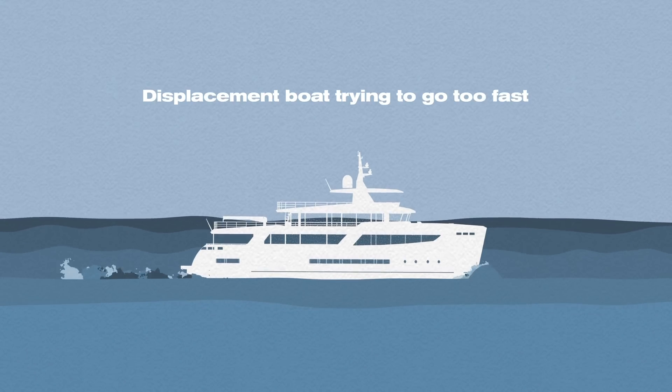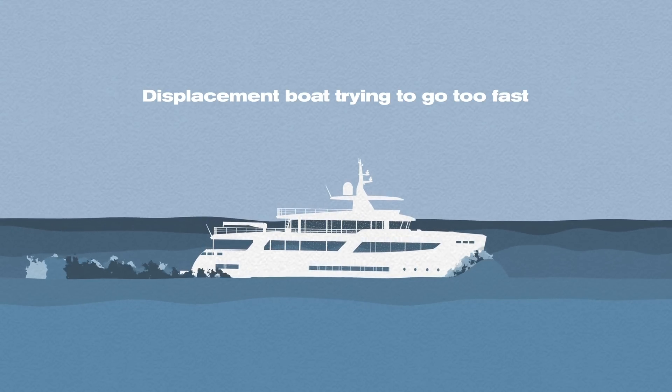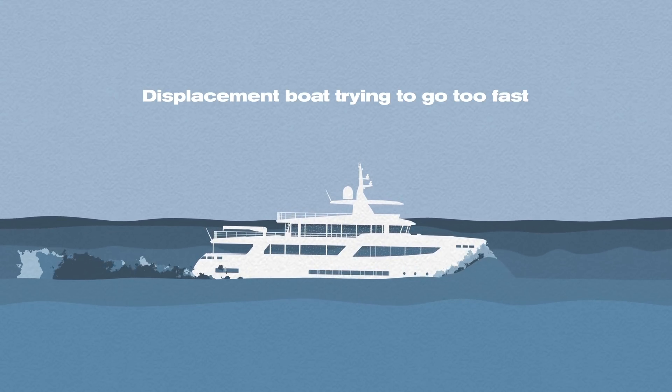However, it will go deeper underwater. So the boat is not climbing up on top of the wave — it's rather trying to get into submerged mode. That's the hydrodynamics of the displacement hull.